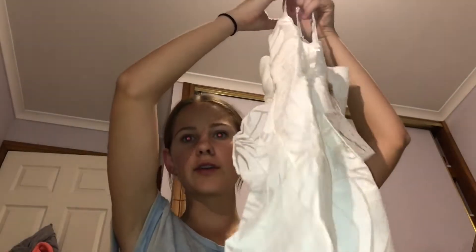It looks really cute, though it might be a bit big on camera. I don't know if this is gonna fit me — we'll see. It's got these cute little ruffles and a little pattern which is so cute. The straps are adjustable which is good.